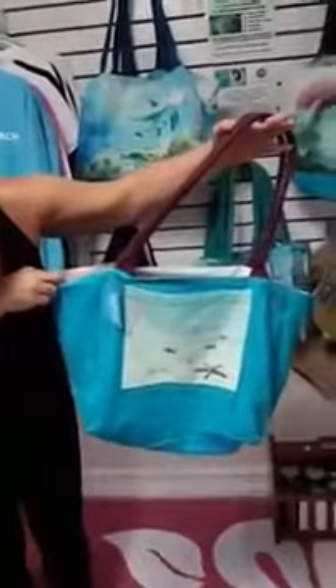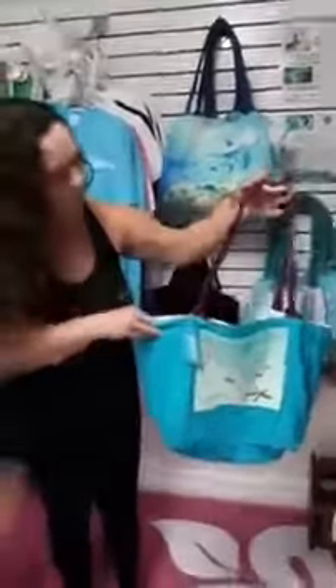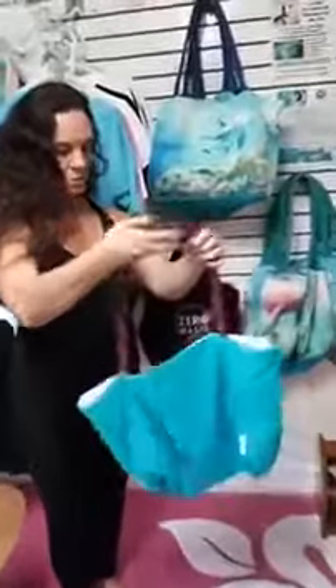Our bag is also reversible with an inside pocket, so it's really handy and you can fit a lot of stuff in here. The great thing about these bags is that they're biodegradable, sustainable, washable, and eco-friendly.